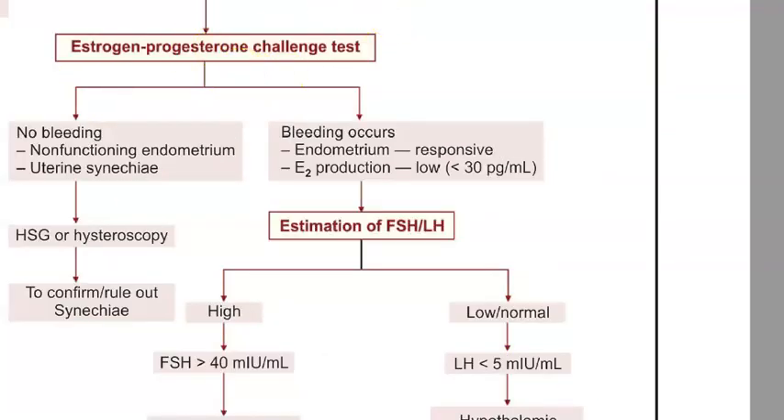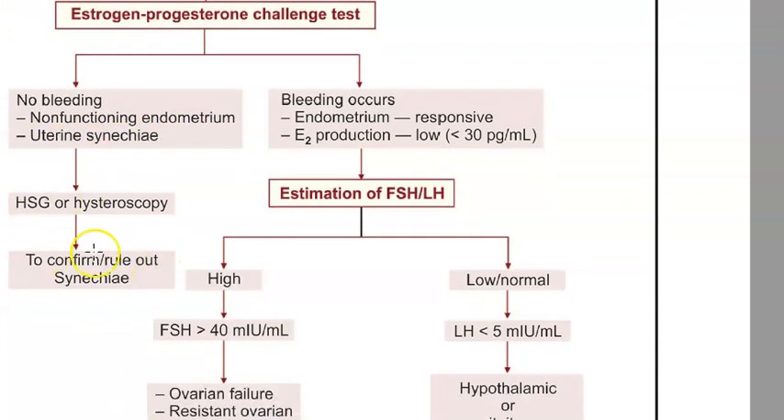If bleeding does not occur after the estrogen-progesterone challenge test, then they check if there is any uterine synechia. Because there is no bleeding, you can understand the endometrium is not functioning - there could be some adhesions not allowing the bleeding to happen. So they do a hysteroscopy and hysterosalpingography to confirm or rule out synechia.